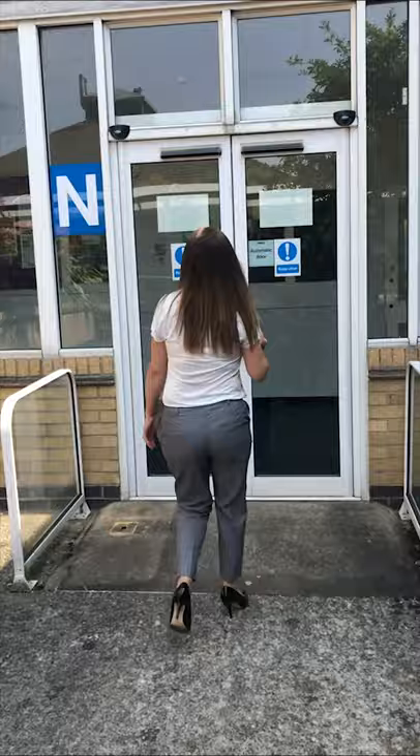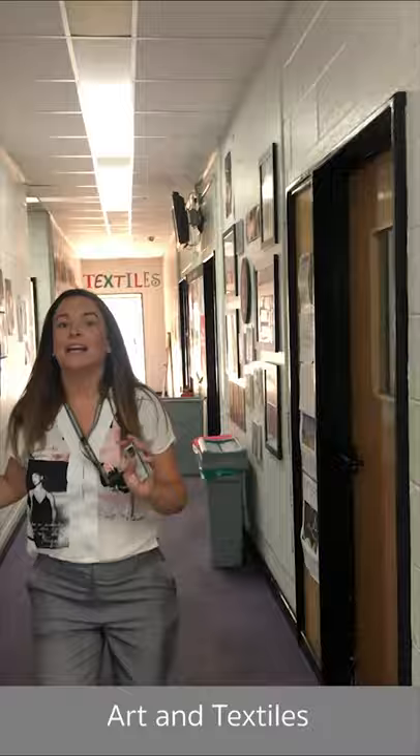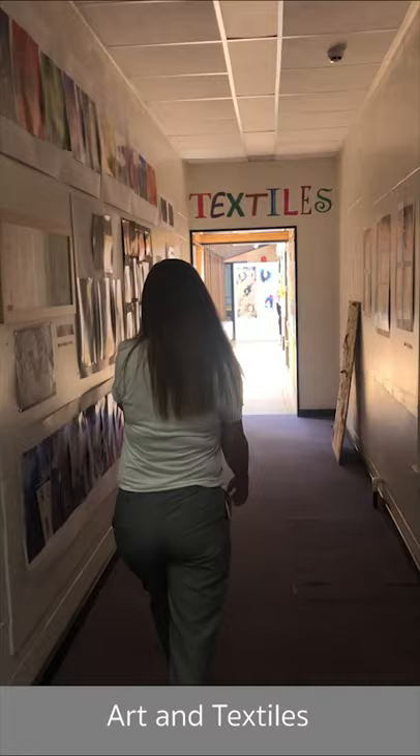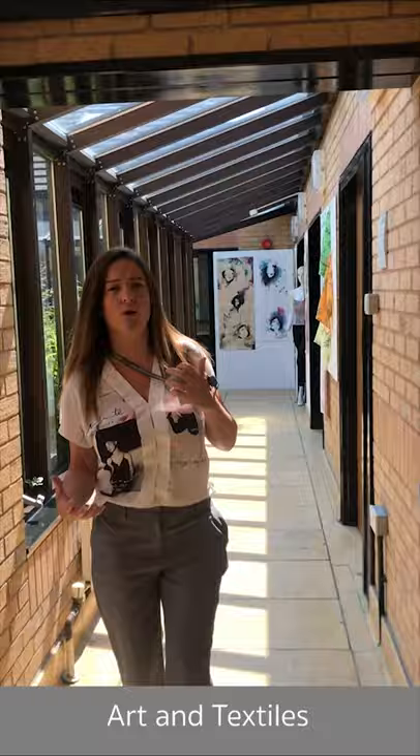We're now coming into N Block, where the art, textiles, and photography studios are, as well as engineering. We display a lot of our artwork on the walls and also enter exhibitions happening around the city and nationally. One of our students, Georgia Birch, has recently been featured on the Daily Mail Online with artwork representing her take on the pandemic and her feelings during lockdown, expressed through photography.